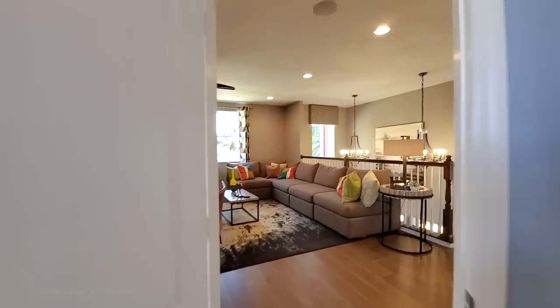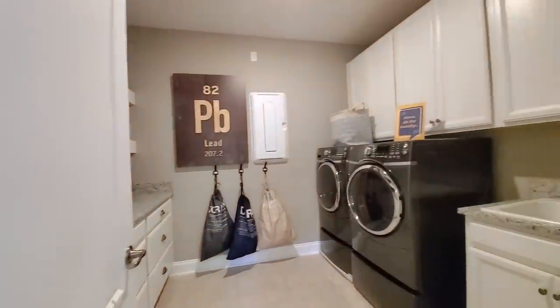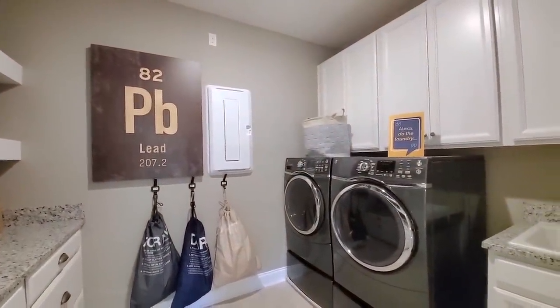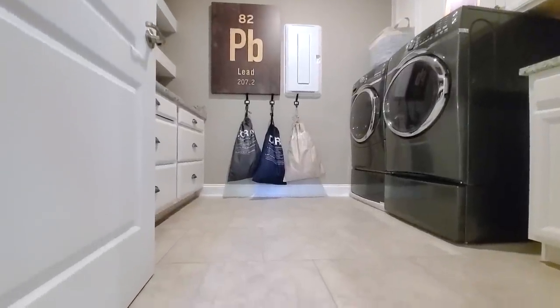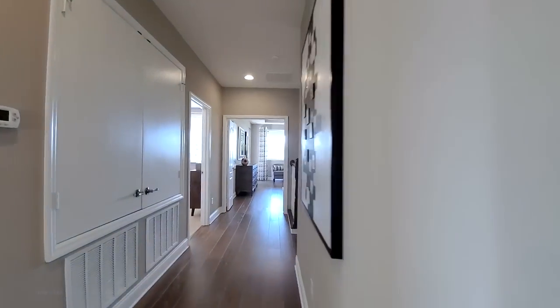Let's finish this off with the master. Laundry is on the second floor — large laundry room. This has the upgraded cabinets and wet sink, otherwise it would just be a big room with your standard tiles in a 50-50 pattern, which gives you that extra feel.